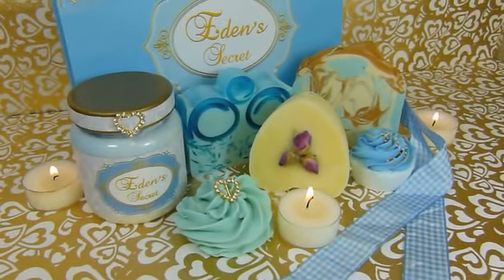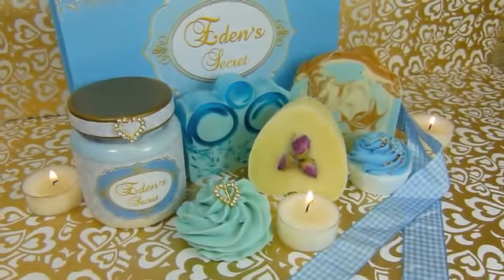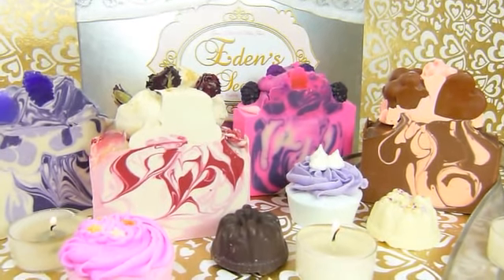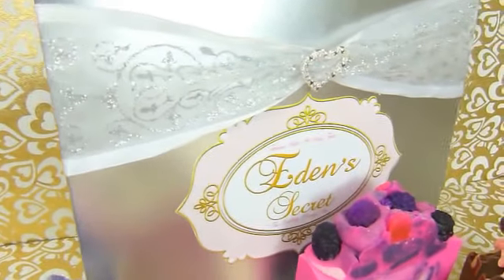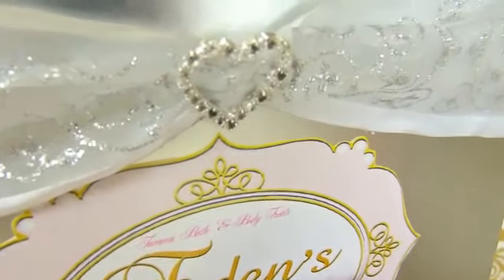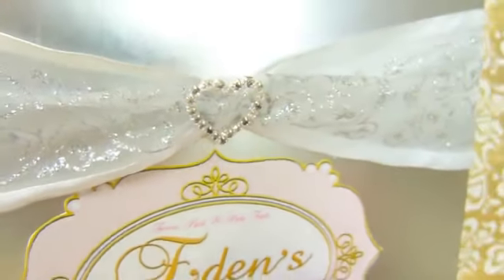I hope you like it and we'll see you next for the next one. So here we have the silver box. As you can see, it's one of our really good, strong boxes again — only this time in silver. It's got a beautiful silver ribbon and a gorgeous silver diamante heart.